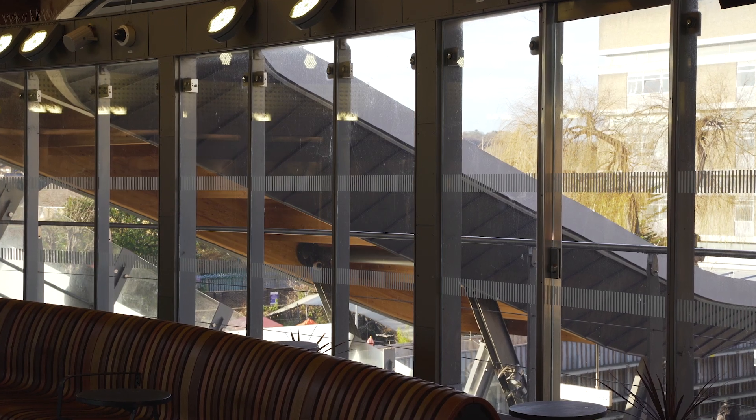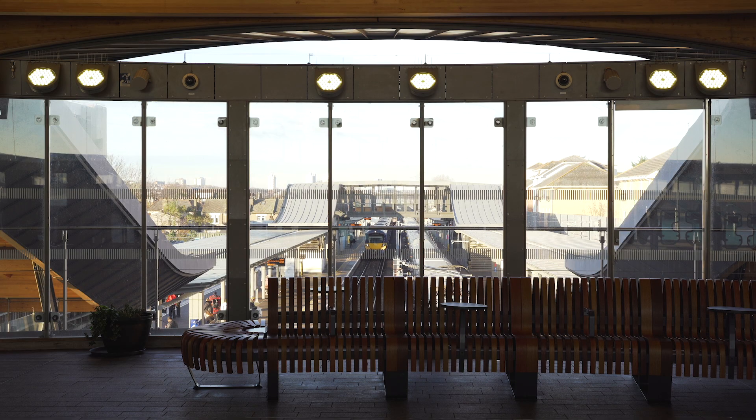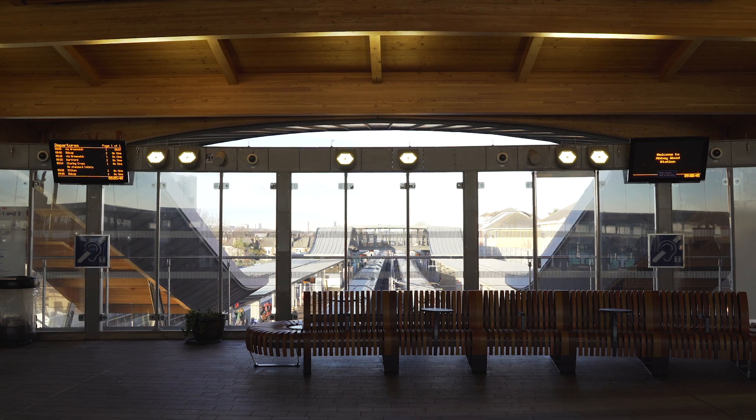It was really important when you arrive at Abbey Wood to have a sense of where you are. We wanted to bring trees into the station, but because of technical issues with the interface between the station deck and the road we couldn't do that, so we brought wood into the station. We also created key views with glass throughout the station wherever we could.